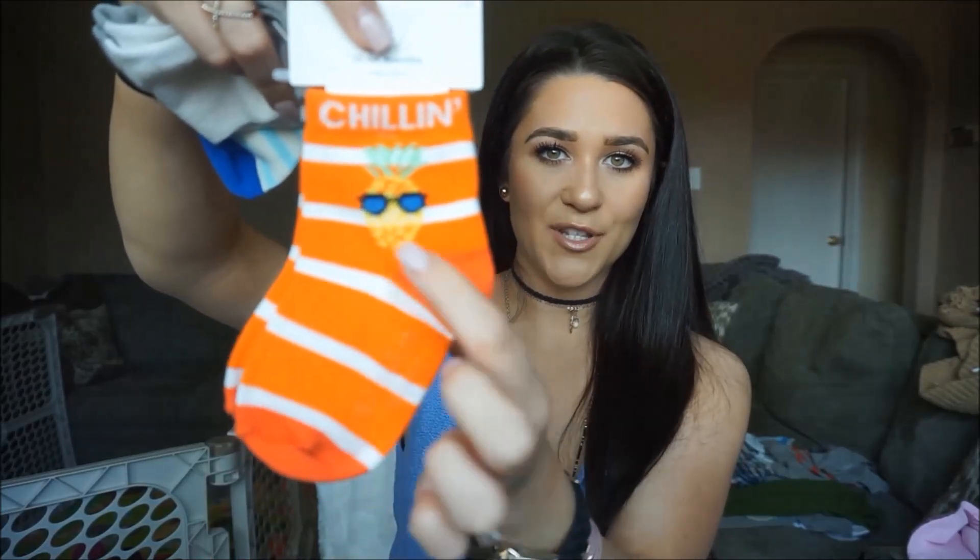A few other things are just a few pairs of socks from Gap. These are orange with a little pineapple and sunglasses and it says 'chillin' — if you guys didn't know, orange is Cam's favorite color, he's obsessed with anything orange. Here's another little pair of cute baby socks — baby blue and navy. And then these are just ones with little fire trucks on them. Now that Cam is walking he's wearing shoes and sneakers so he needs more socks.